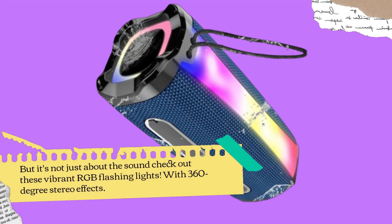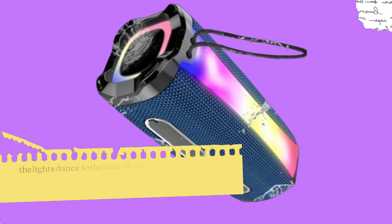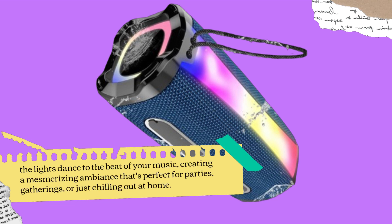But it's not just about the sound. Check out these vibrant RGB flashing lights. With 360-degree stereo effects, the lights dance to the beat of your music, creating a mesmerizing ambience that's perfect for parties, gatherings, or just chilling out at home.